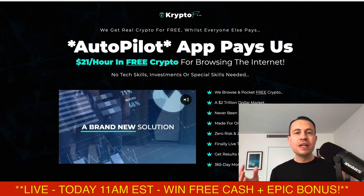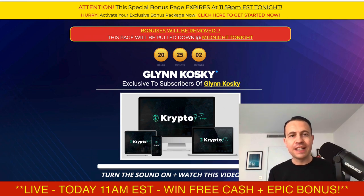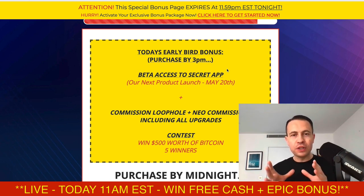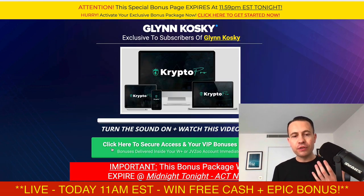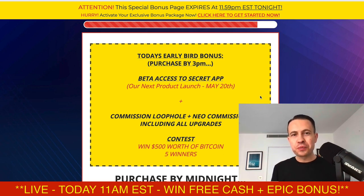If you grab this product, you are going to be eligible for my biggest bonus package I've ever offered on the internet. This is my biggest bonus package ever and it's for Crypto Pro. It goes live today and we do have some deadlines in terms of what bonuses you can get by a certain time. You can click the green or red button on this page, or click on one of the images, and that will take you to grab this product — it's going to cost you around $17 or $18, which I think is an absolute steal for a product that earns you at least $21 every single hour in free Bitcoin and free crypto.